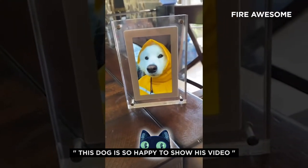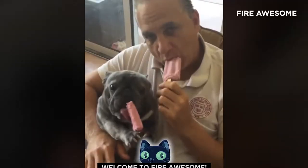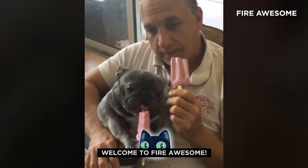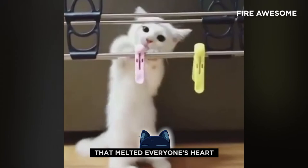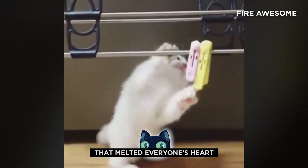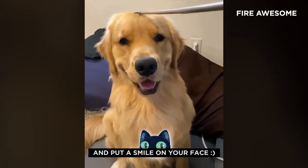This dog is so happy to show his video. Hi everyone, welcome to Fire Awesome. Today I'm going to show you some of the cutest things animals have done that melted everyone's heart. Hopefully, this video will brighten your day and put a smile on your face.